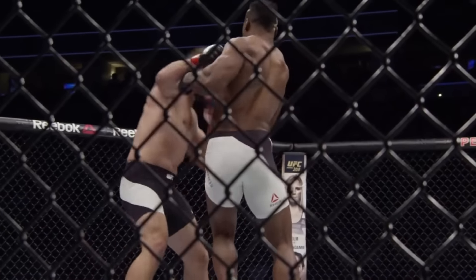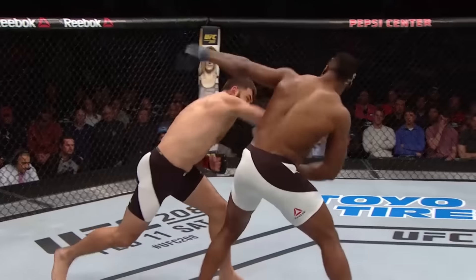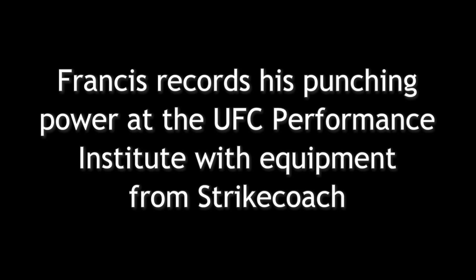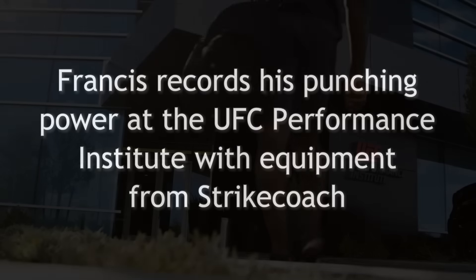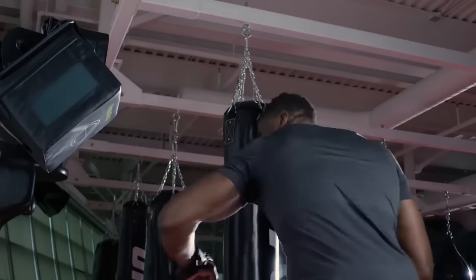Hey look, that is not Ngannou's best punch — that's how powerful this man is, he's almost fading backwards. Today we're here at the UFC Performance Institute and we're going to be working with Francis Ngannou, measuring the punching power he displayed in this fight against Olavsky.